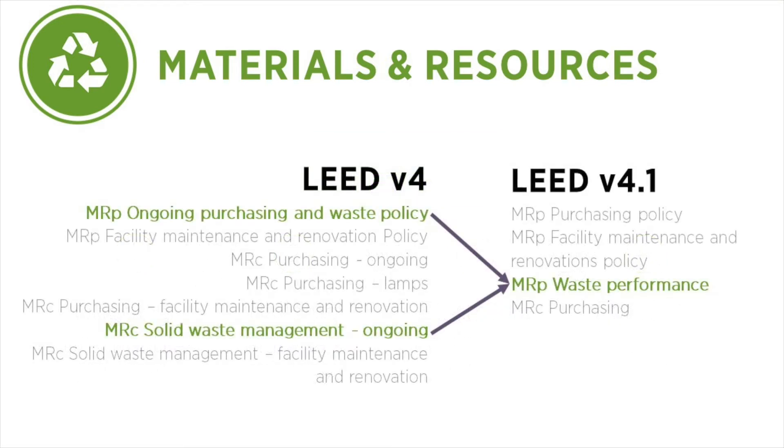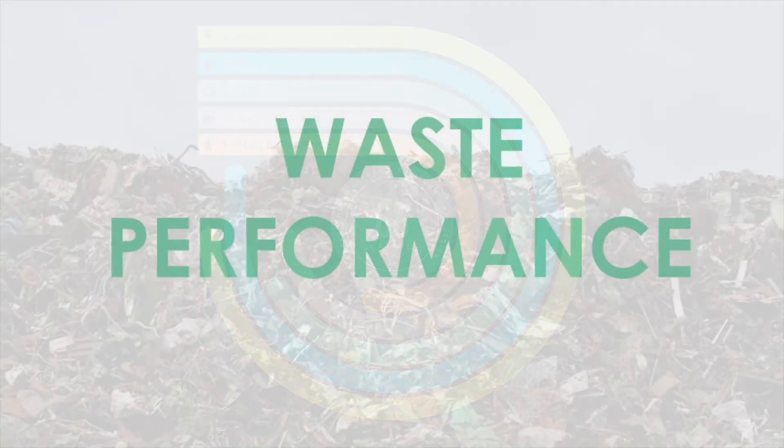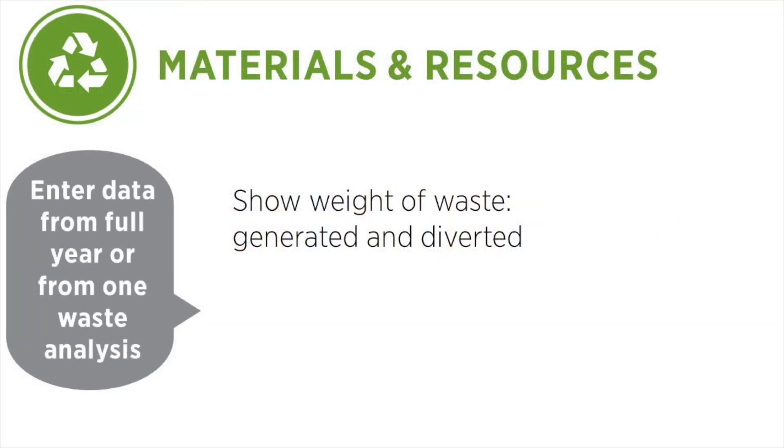Let's explore how LEED v4.1 addresses waste through the new performance prerequisite. This is one of the five performance scores that projects earn in LEED v4.1. To generate the waste performance score, projects submit data on the quantity of waste produced and the quantity of waste diverted. This waste data must be collected for a full year, either through ongoing tracking or by conducting at least one waste audit during the year.